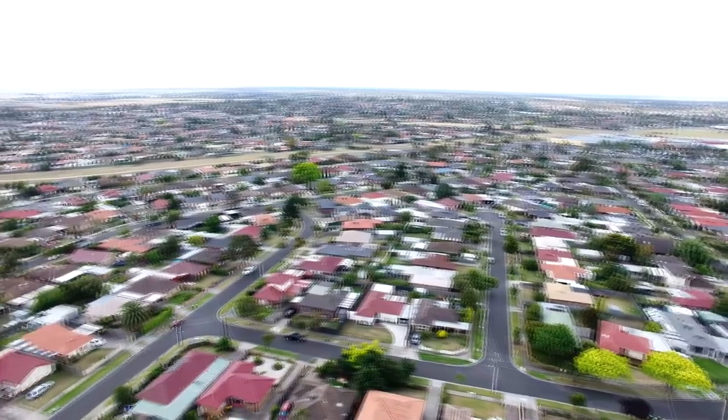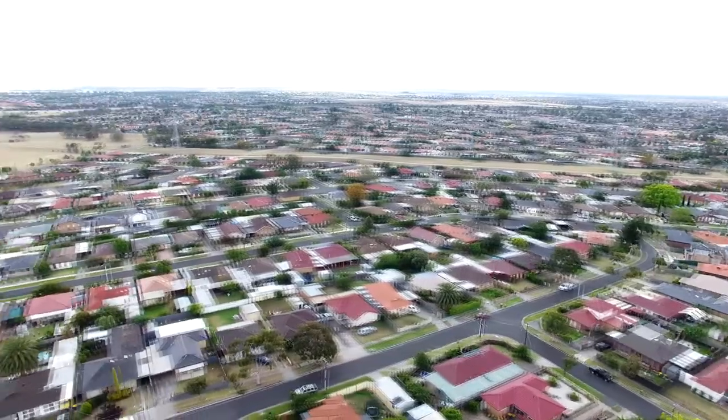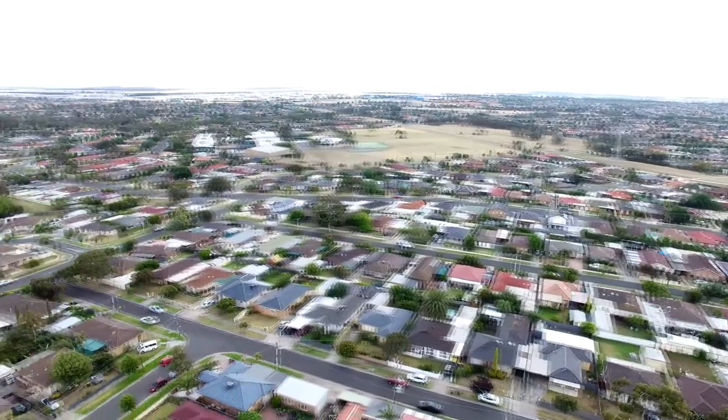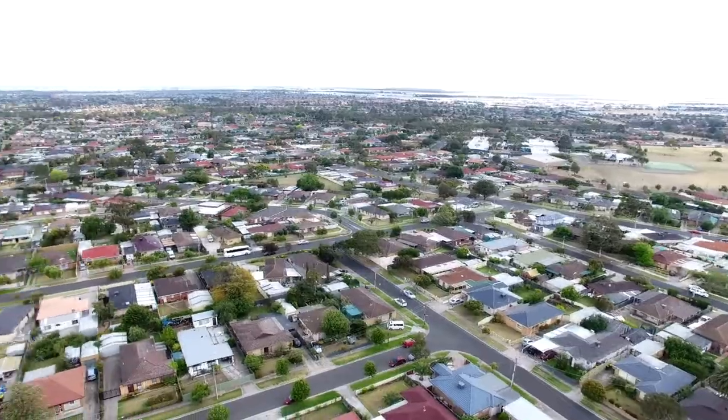Immerse yourself in the abundance of amenities on offer — just moments to Brimbank Central Shopping Centre and Ken Lee Shopping Centre, and within walking distance to public transport and schools, further enhancing the conveniences available for this beautifully located family home. This rare gem has to be seen to really be appreciated.